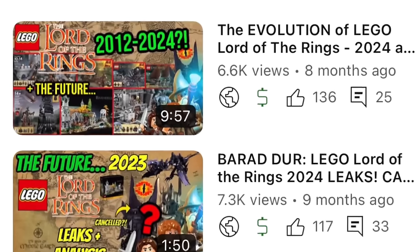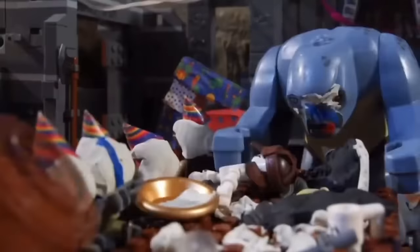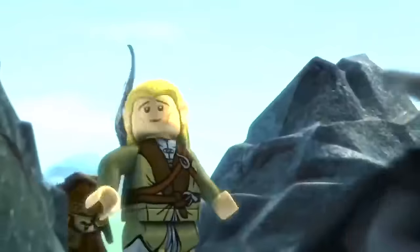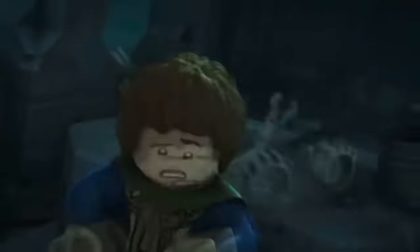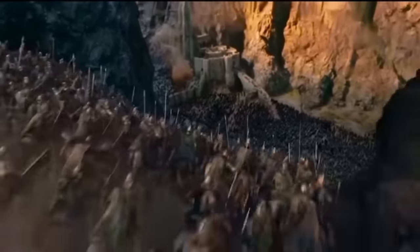If you want the full history of LEGO Lord of the Rings, check out that video, but let's talk about the future. In my last update I shared some really exciting news for 2025. Any riders of the Rohirrim will know that on December 13th, 2024, the War of the Rohirrim is set to release in cinemas.